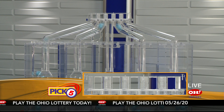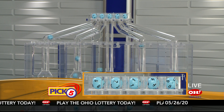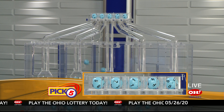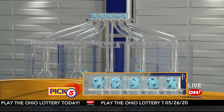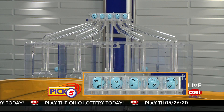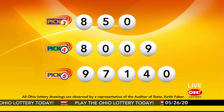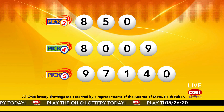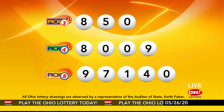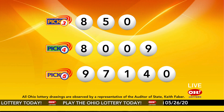Now the winning Pick 5 numbers: first up is a nine, next a seven, next a one, next a four, and finally a zero. So today's midday Pick 5 numbers are nine, seven, one, four, zero. And remember, play all Ohio Lottery games responsibly.